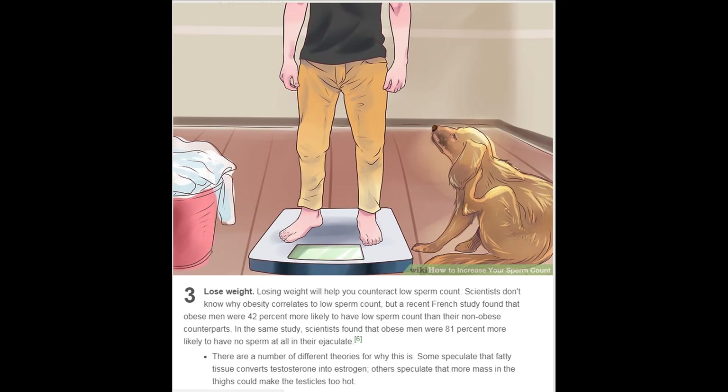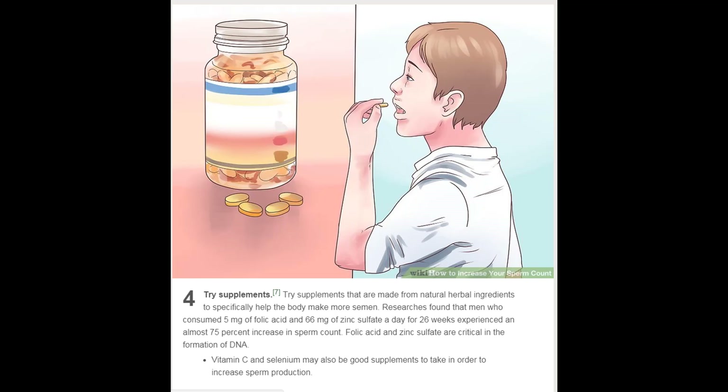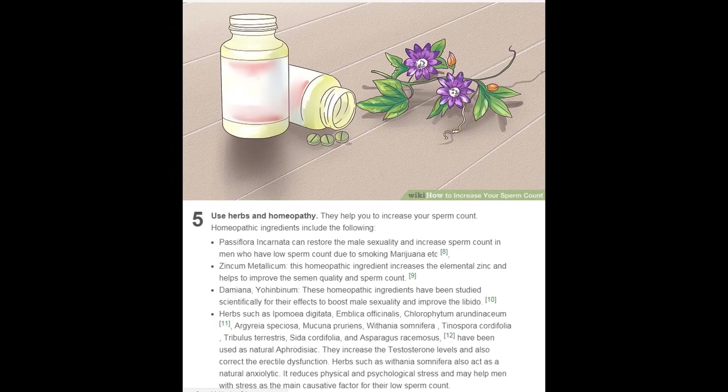Try supplements made from natural herbal ingredients to specifically help the body make more semen. Researchers found that men who consumed 5 milligrams of folic acid and 66 milligrams of zinc sulfate per day for 26 weeks experienced an almost 75 percent increase in sperm count. Folic acid and zinc sulfate are critical in the formation of DNA. Vitamin C and selenium may also be good supplements to take to increase sperm production.